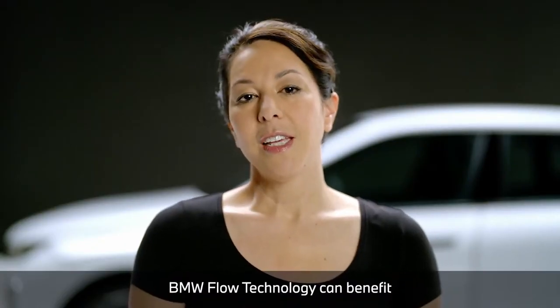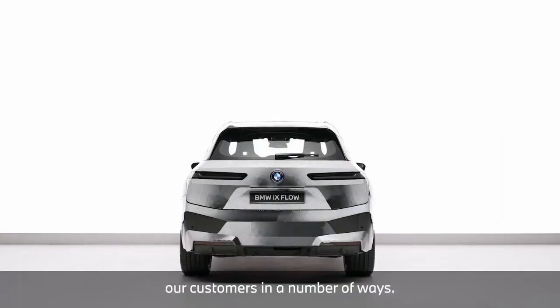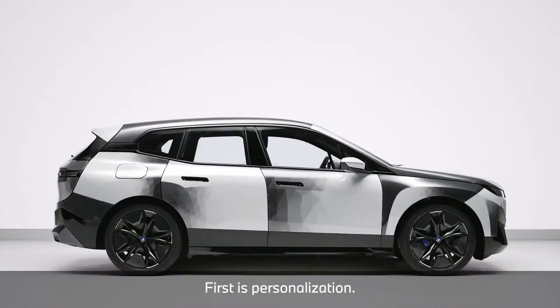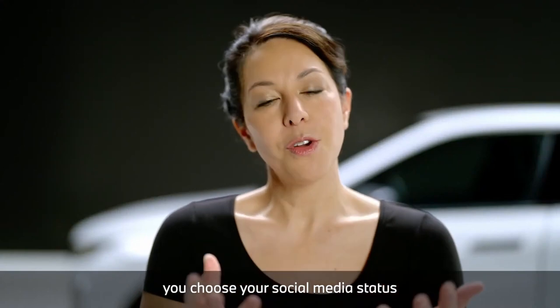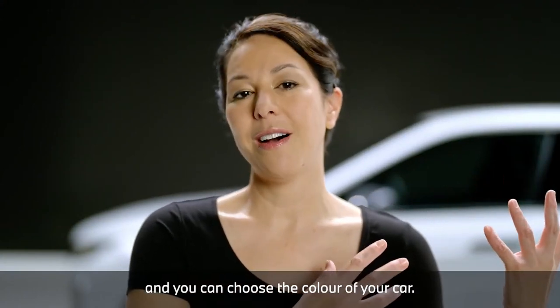BMW Flow technology can benefit our customers in a number of ways. First is personalisation. You choose the clothes you wear, you choose your social media status, and you can choose the colour of your car.